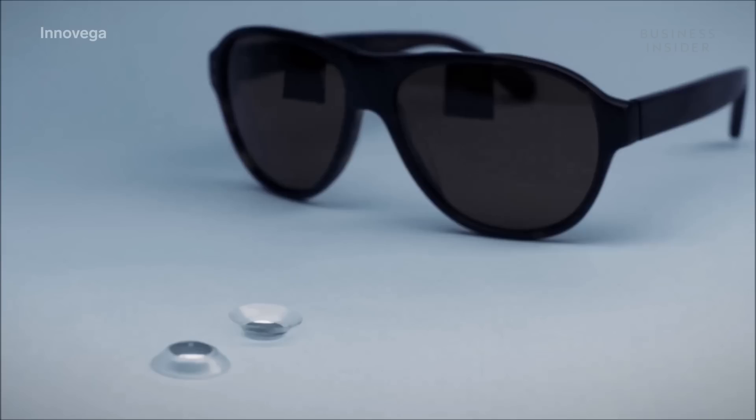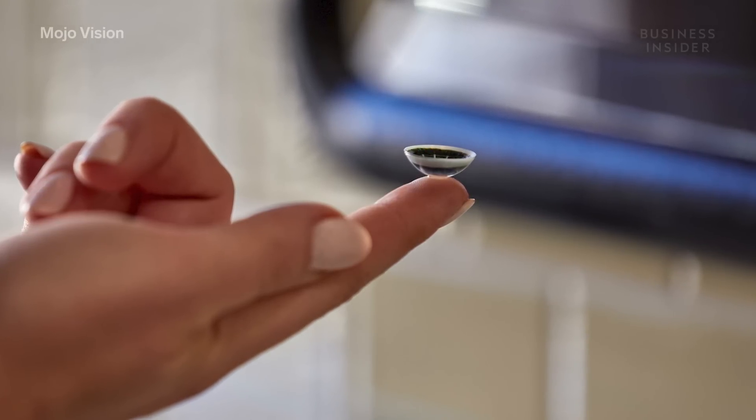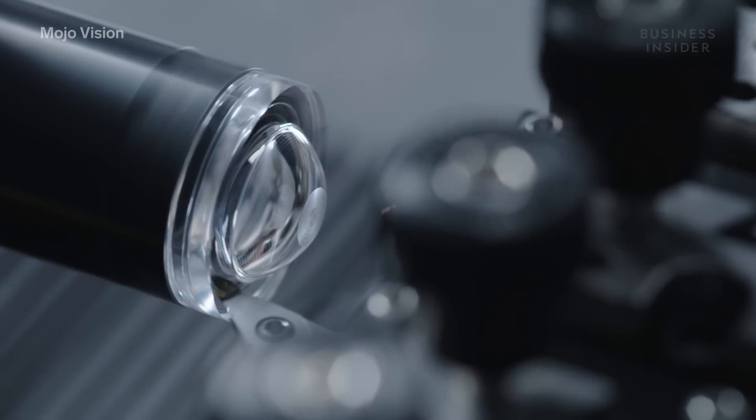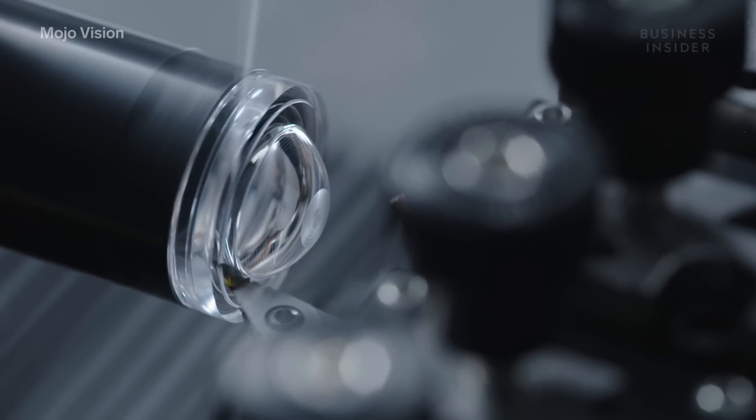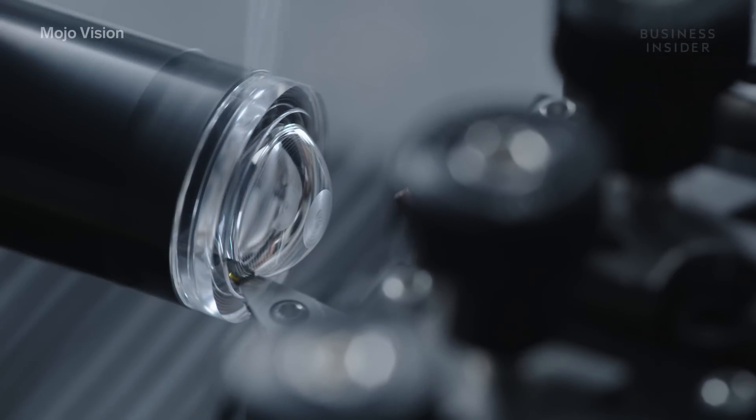Each type of contact lens comes with its own difficulties. "We've identified that the best contact lens platform to meet our need is the scleral lens platform, because the rigidity of it is actually protective to your eye and it provides stability once it's on eye. It's not popular because it has been difficult to manufacture — every lens you can consider it being custom made. So it takes more time to fit the lens and takes more time to make the lens." However, in recent years, the scleral lens became more popular again because it's now easier to make and easier to fit.